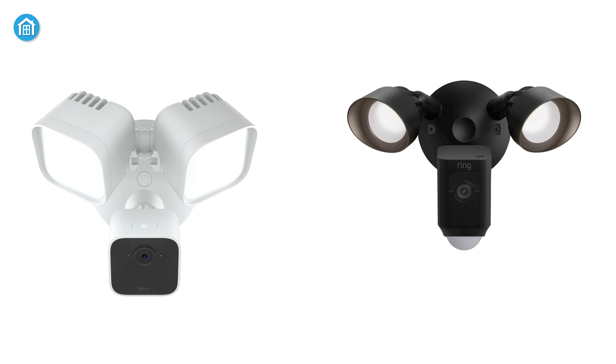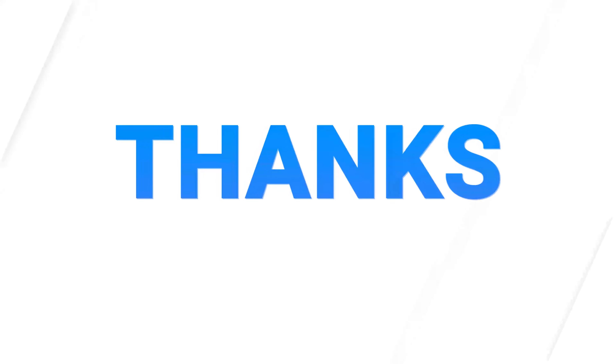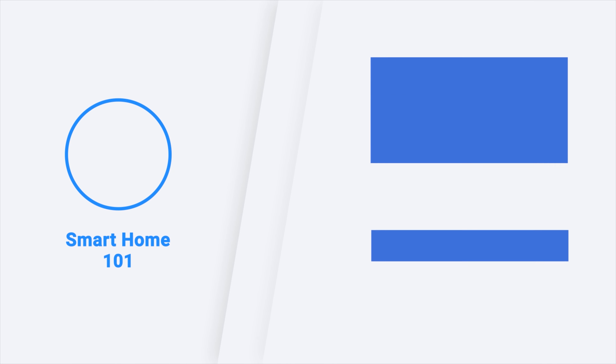So that was all about the comparison between Blink Wired Floodlight Camera vs Ring Floodlight Cam Wired Plus. Thanks for watching this video. Like, comment, and share with your friends if you found this video helpful, and don't forget to subscribe to our channel if you want more videos like this on your feed.